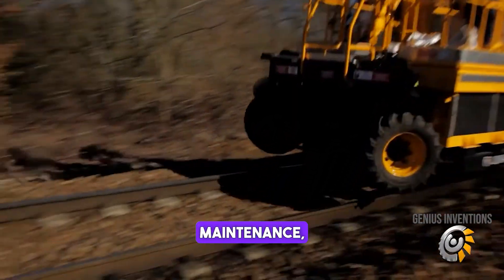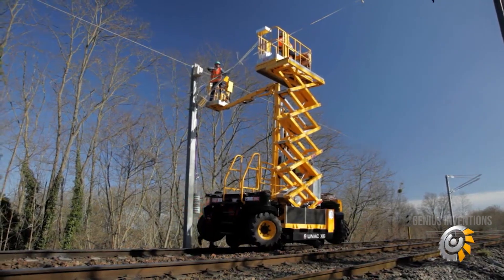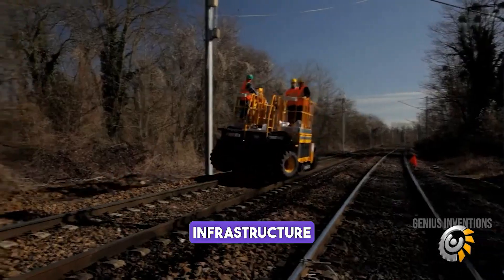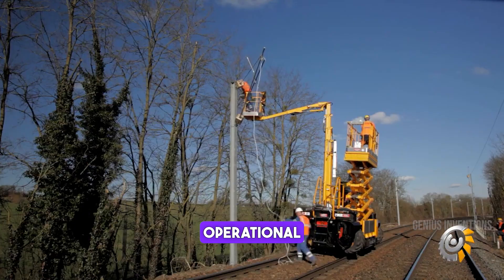Revolutionizing railway maintenance, this machine streamlines track lifting and alignment. Its precision engineering and robust construction ensure safety and efficiency in rail infrastructure maintenance, significantly reducing downtime and enhancing operational reliability.